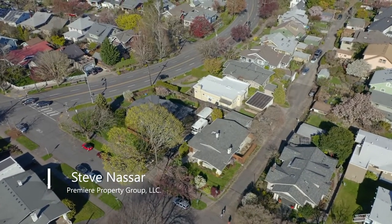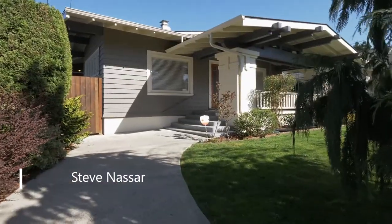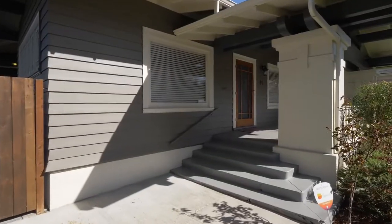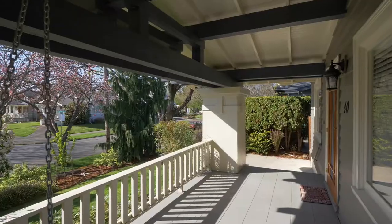Mature landscaping frames this home featuring 1900 style charm with modern updates. The huge covered front porch overlooks the peaceful setting.